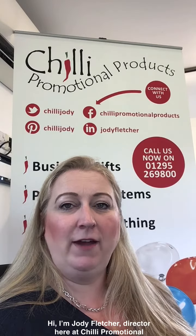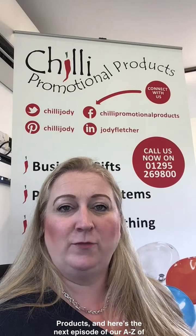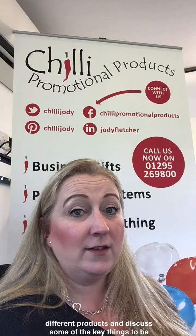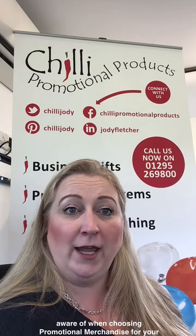Hi, I'm Jodie Fletcher, Director here at Chili Promotional Products, and here's the next episode of our A to Z of Promotional Products video series, where we will look at some different products and discuss some of the key things to be aware of when choosing promotional merchandise for your brand.